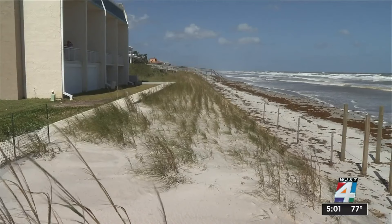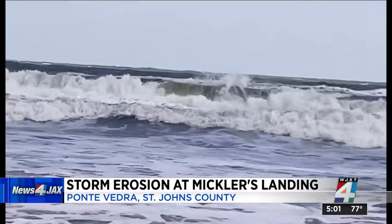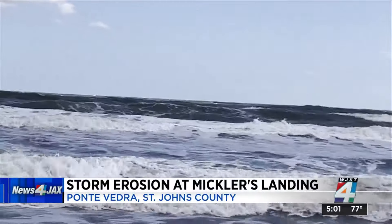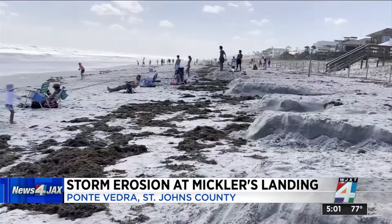Ann Maxwell, Channel 4, the local station. The high surf from Hurricane Milton caused three feet or more of erosion at Michler's Landing in Ponte Vedra Beach. Here's a look at conditions today after the beach reopened. Michler's had just had its sand renourished earlier this year as part of the Ponte Vedra Renourishment Project.